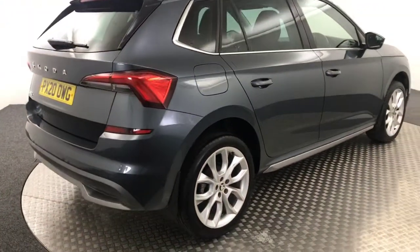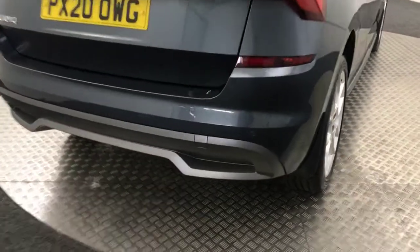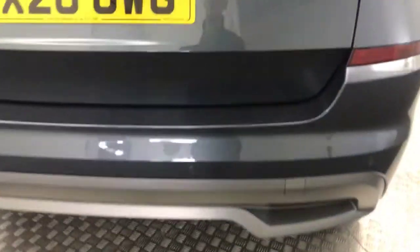Bringing it round to the back of the car. It's got reversing sensors. I'll show you in the boot — good size boot.